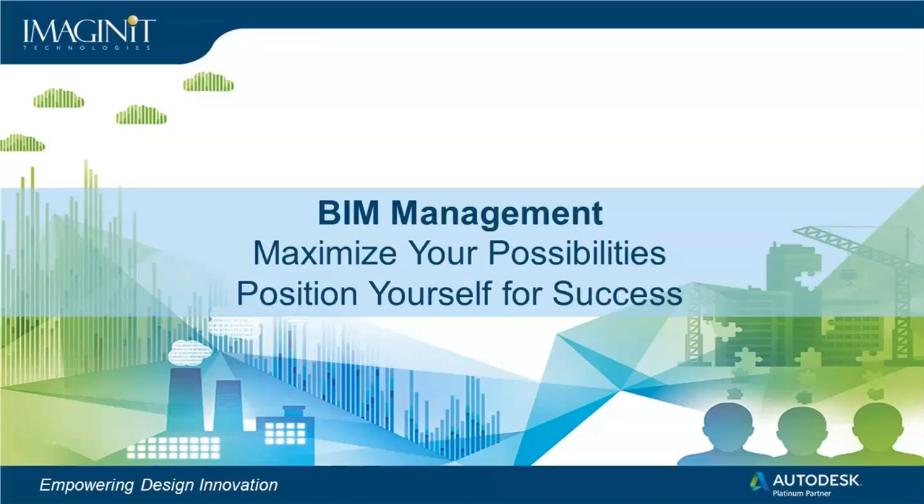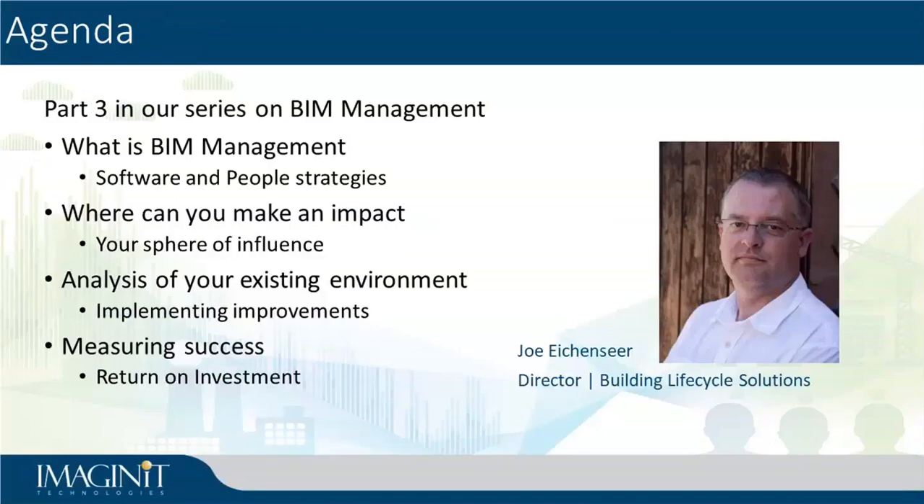My name is Joe Eikens. My role in the company is Director of Imagine It's Building Lifecycle Solutions team, which essentially means I have the pleasure of working with all of our technical team that has anything to do with buildings — people doing stuff with design, construction, our facilities management team. All of those groups are people that I work with, and each has different aspects and ways that we need to interact with this whole idea of BIM or managing that BIM environment.